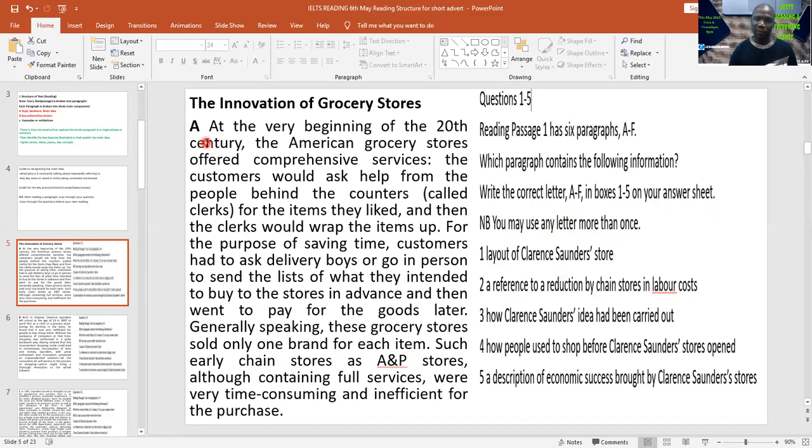At the very beginning of the 20th century, the American grocery store offered comprehensive service. Now look at the colon — it is trying to describe the service. So the main idea here is the service being offered by the American grocery store at a particular period, which is the 20th century. Within the first sentence or at most two, you must understand the main idea.